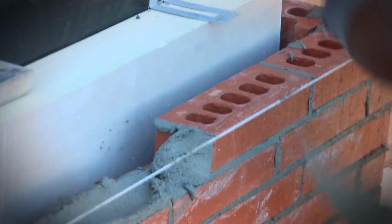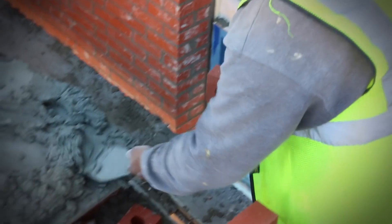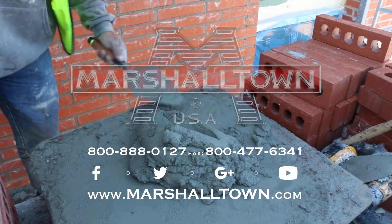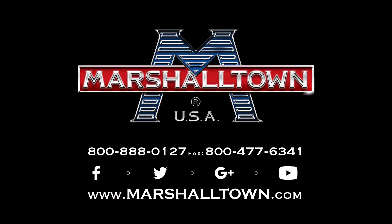Pick yours up today at your local dealer or visit marshalltown.com. Marshalltown, the leader of the industry since 1890.